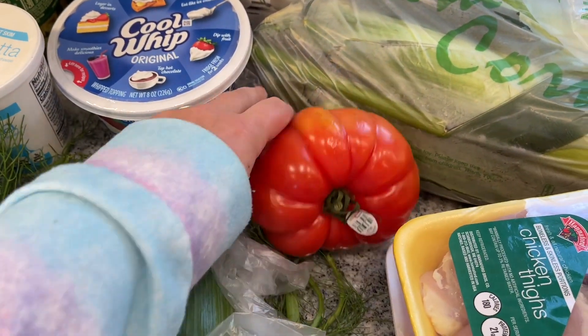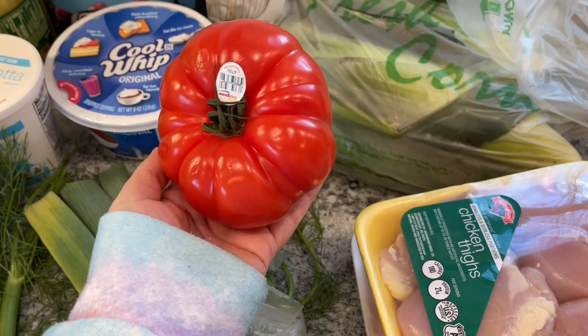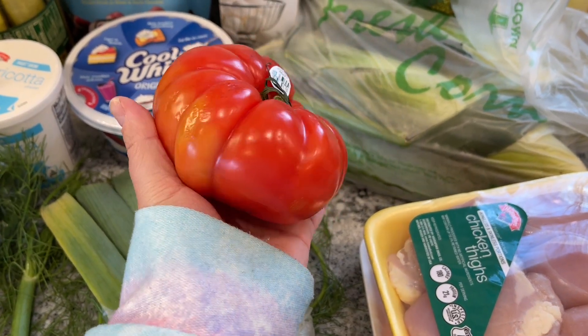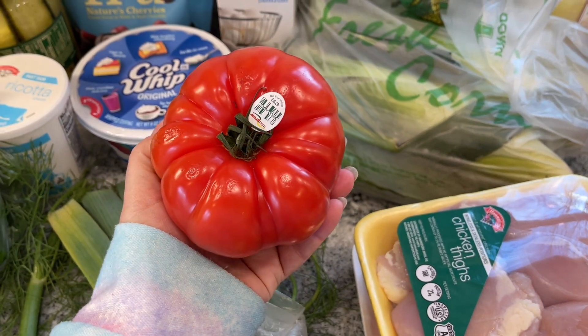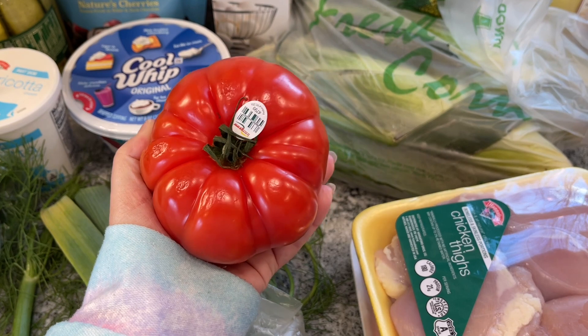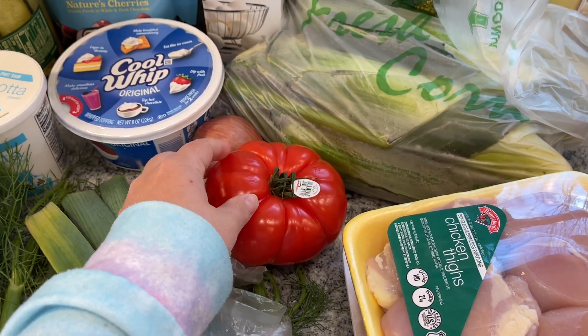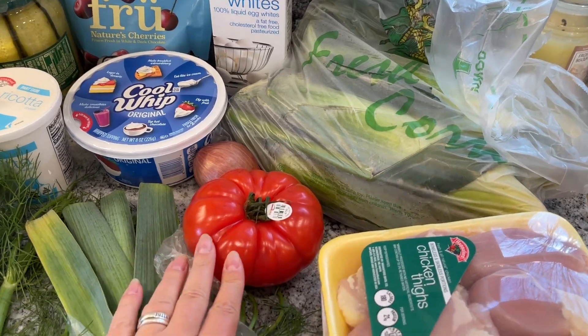And then I got a shallot and this heirloom hothouse tomato that was just calling to me — it looks so good. I bought it because I want to slice it up and have a tomato sandwich for lunch. It was like two dollars, but it was so beautiful. It's only April and I don't see tomatoes like this that often.